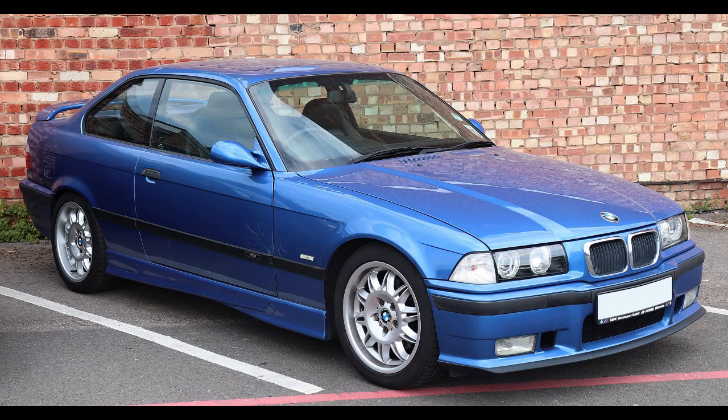The first BMW M3 was based on the E30 series and was intended to be a homologation special to satisfy the Deutsche Tourenwagen Meisterschaft and Group A Touring rules, which required a total of 5,000 cars to be built. It was presented to the public at the 1985 Frankfurt Motor Show and began production from March 1986 to June 1991.